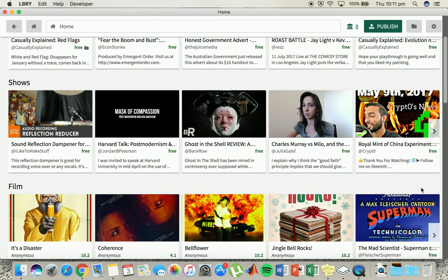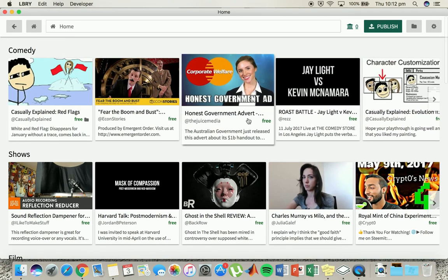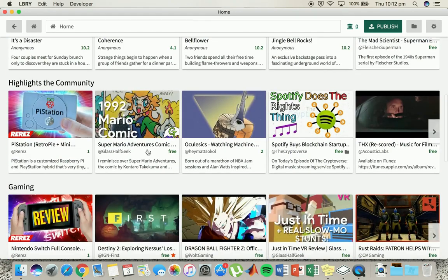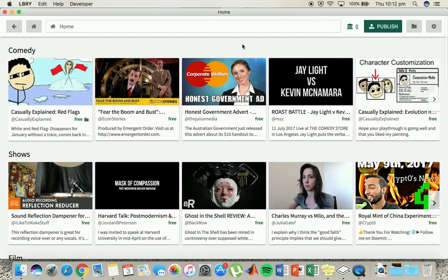We've got Crypto there, which is another big name I know of. These guys putting videos up — they are free. So jump on and check them out and see how it's all working. I might end up throwing one of my own videos up here as well just to see how it's all going.